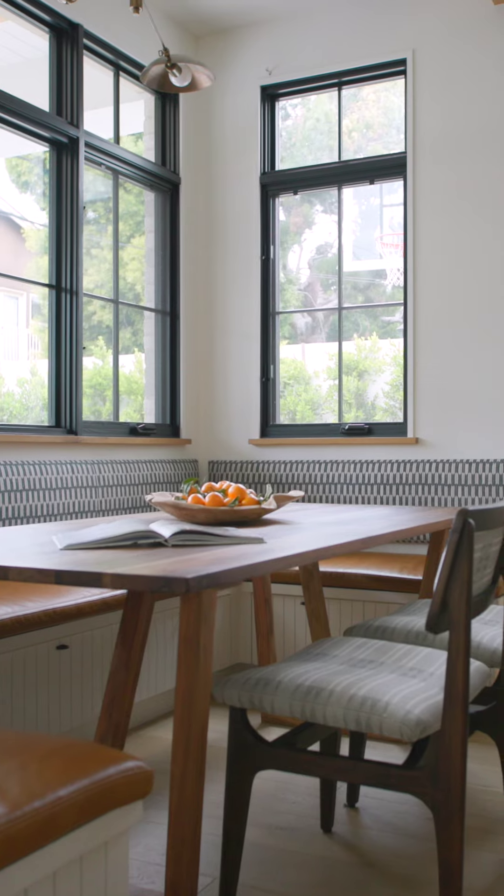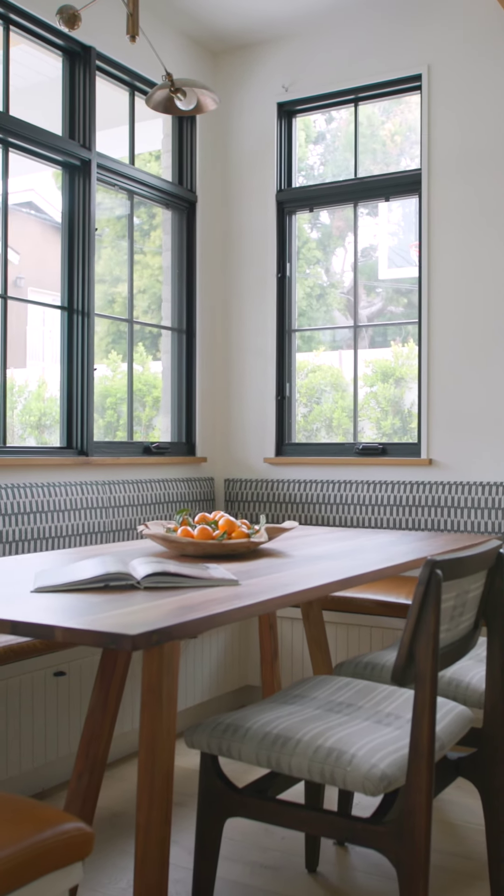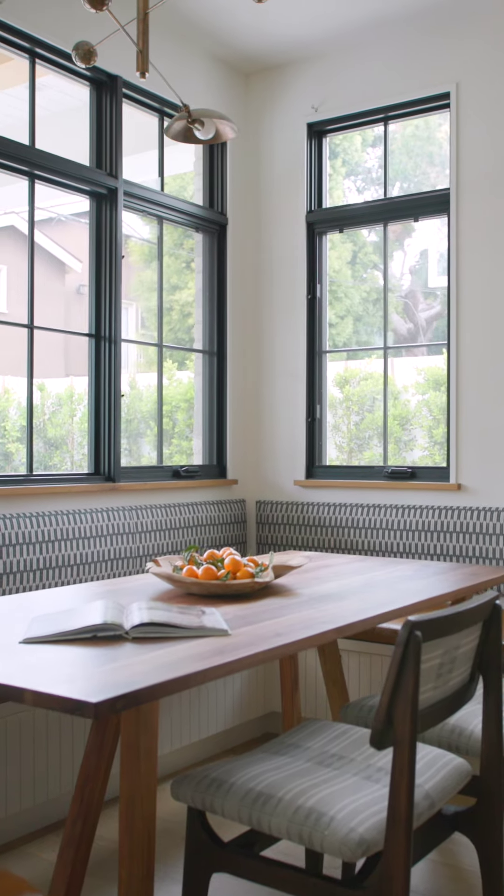Talk to me about this. This is the dining nook, eating nook, right off the kitchen. Who doesn't want a banquet? I mean, you're a realtor, right?